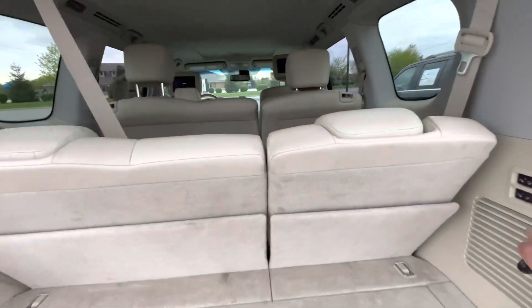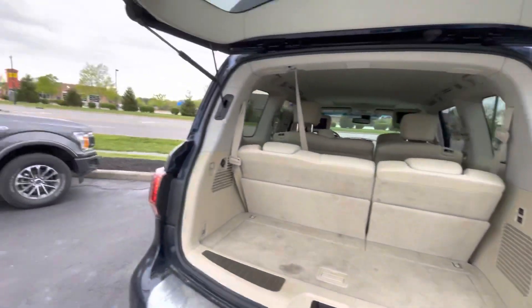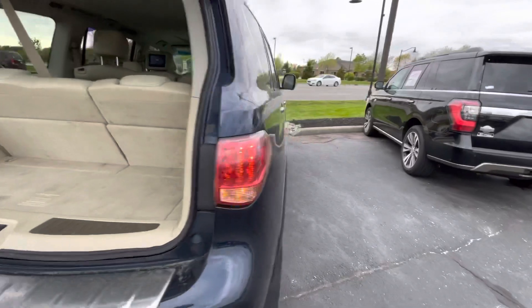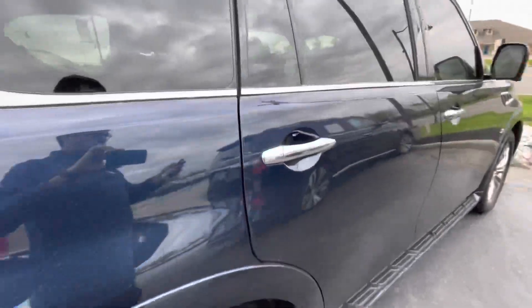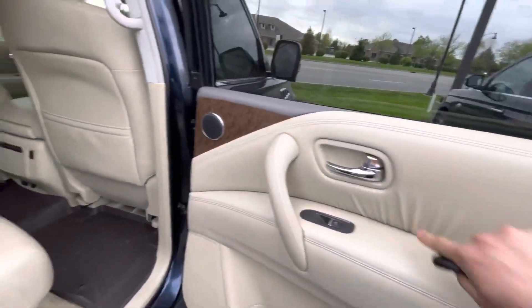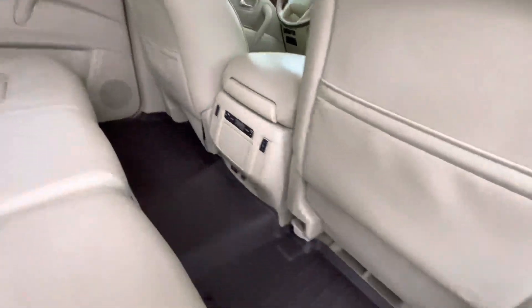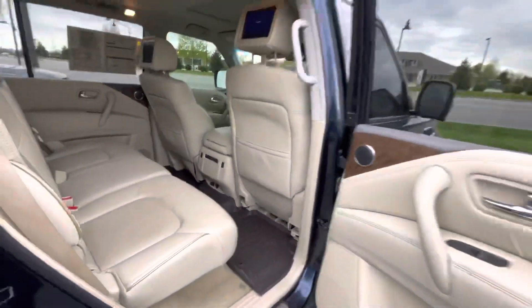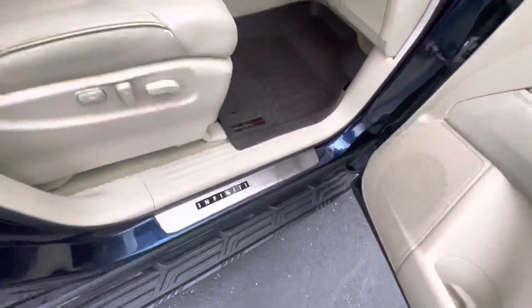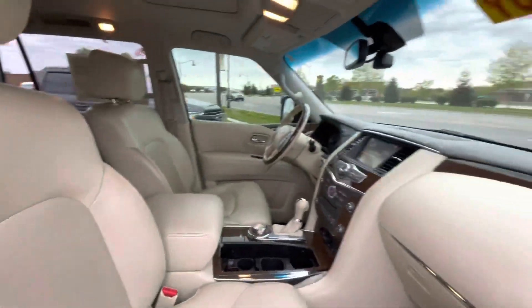Third row seats, which will power fold there. Plenty of room. Coming inside here, plenty of room inside. Beautiful leather on the door panels. Rear DVD players. Rear heated seats and climate controls. Also got these very nice WeatherTech floor liners. Illuminated entry guards. Very nice interior.